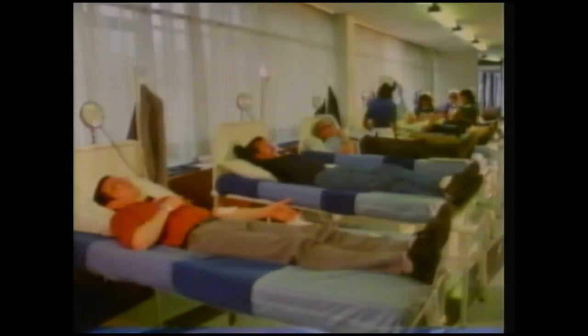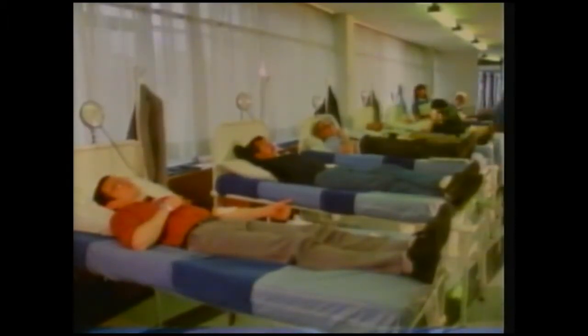In this building, people are giving one of the most important things that anyone can give. They're giving their blood. This blood will help sick people get well. It'll save lives.